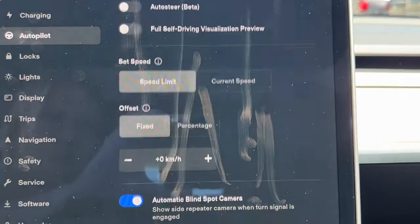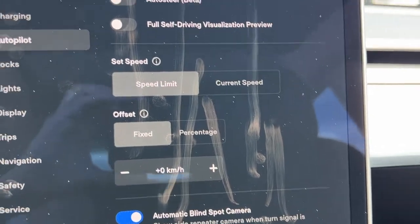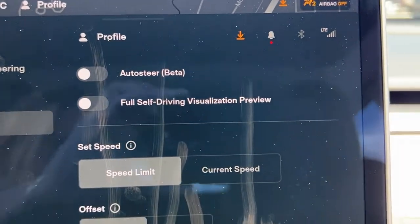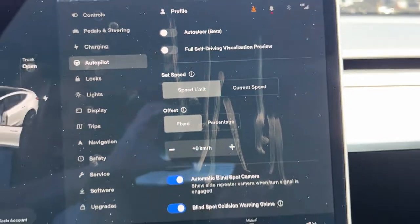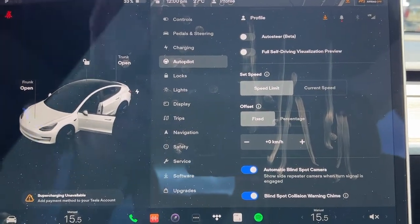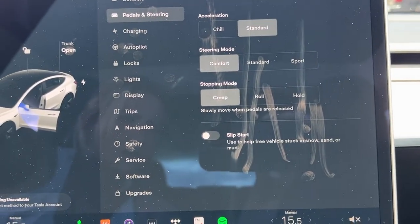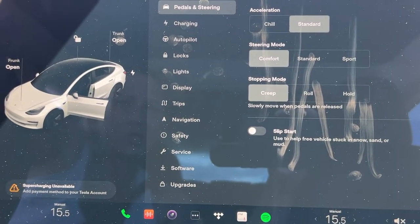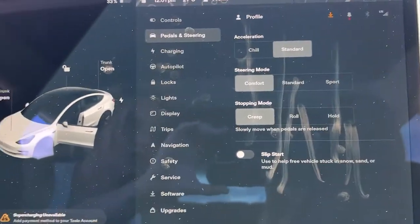Going back up, you can check out the full self-driving preview if you like. This Model 3 does not have full self-driving, but you can also choose auto steer, which works if you're on a highway with a divider — it will steer for you. If we go to Pedals and Steering, you have a whole bunch of different options there as well. There is just so much going on that you really have to come down and take a look to see all of your options.